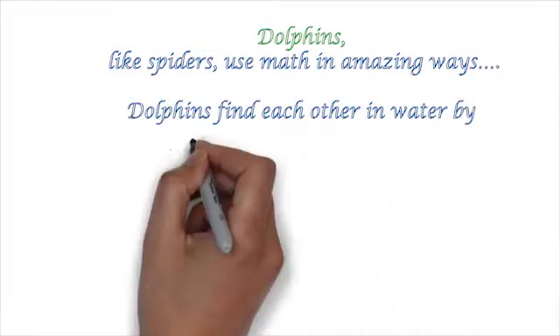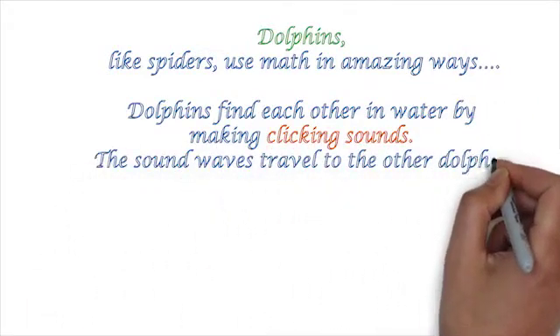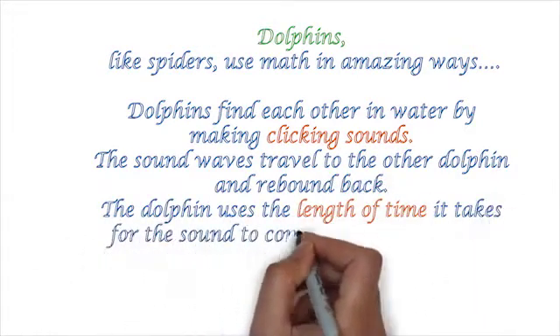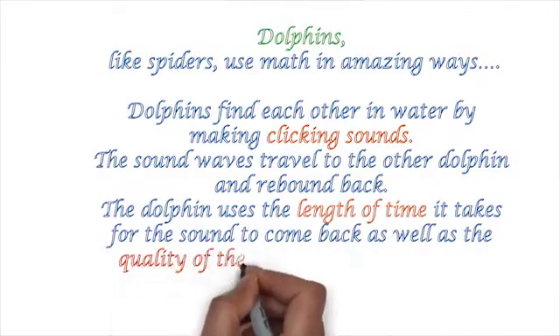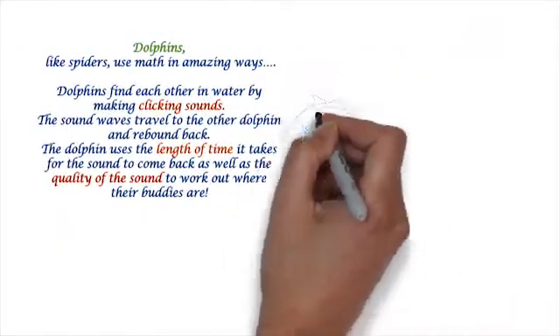They actually find each other in water by making clicking sounds, and then as the sound waves travel, they hit the other dolphin and rebound back. The first dolphin uses the length of time it takes for the sound to come back, as well as the quality of the sound, to work out where their buddies are.